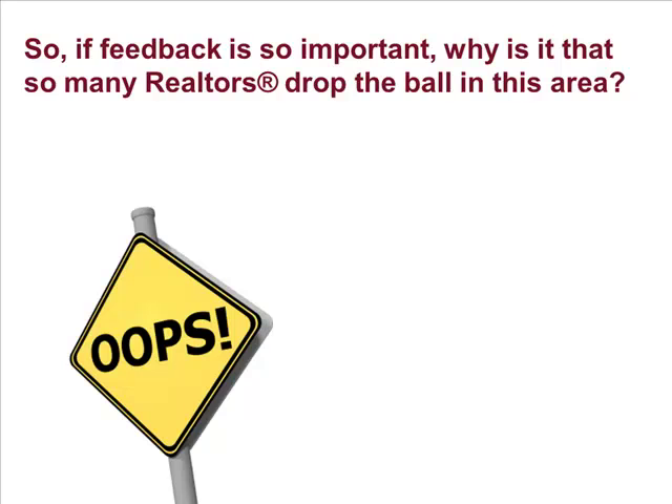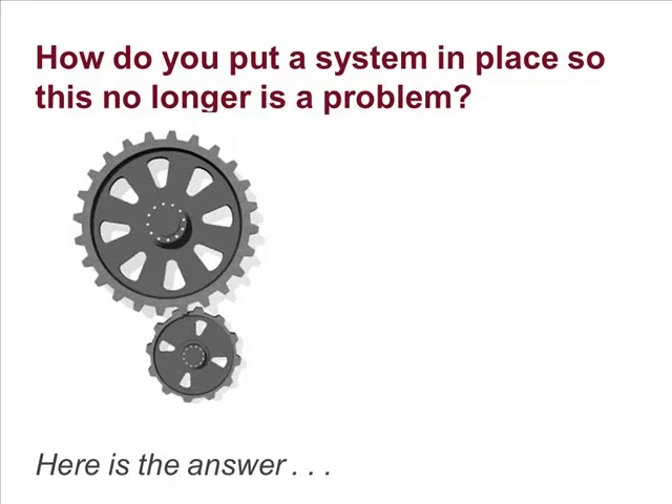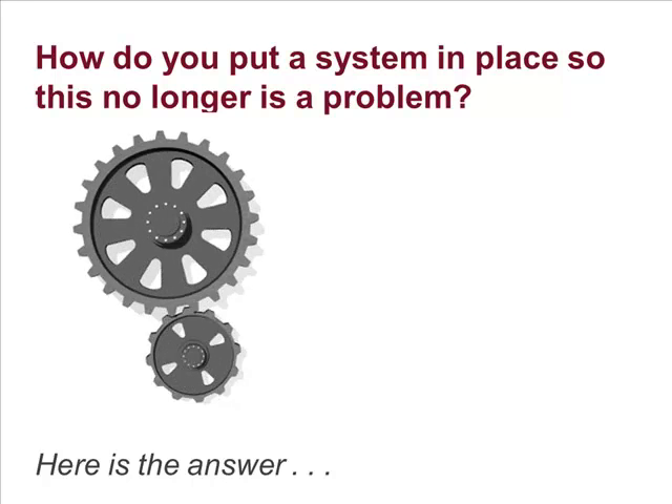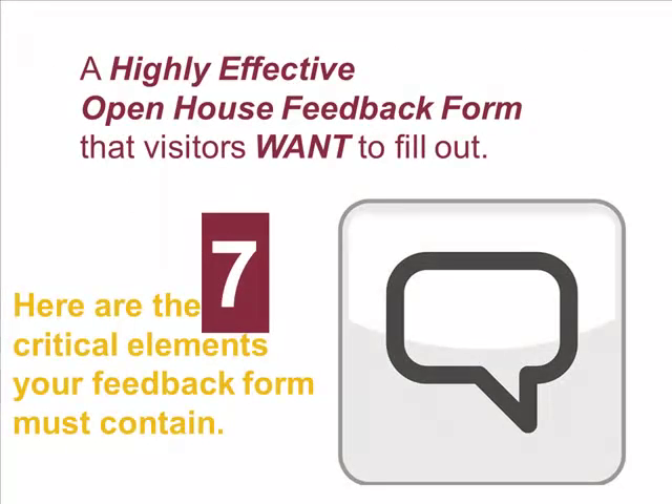So, if feedback is so important, why is it that so many realtors drop the ball in this area? Some days, you leave your open house feeling that not even one real buyer showed up and that your entire day was a waste. How do you put a system in place so that this is no longer a problem? Here is the answer: a highly effective open house feedback form that visitors want to fill out. Here are the seven critical elements that your feedback form must contain.